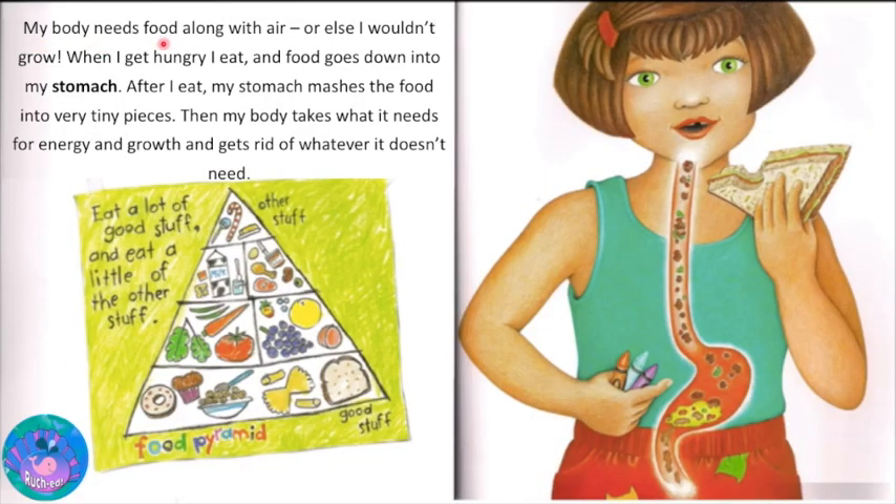My body needs food along with air or else I wouldn't grow. So when I get hungry, I eat and food goes down into my stomach. After I eat, my stomach mashes the food into very tiny pieces. Then my body takes what it needs for energy and growth and gets rid of whatever it doesn't need.